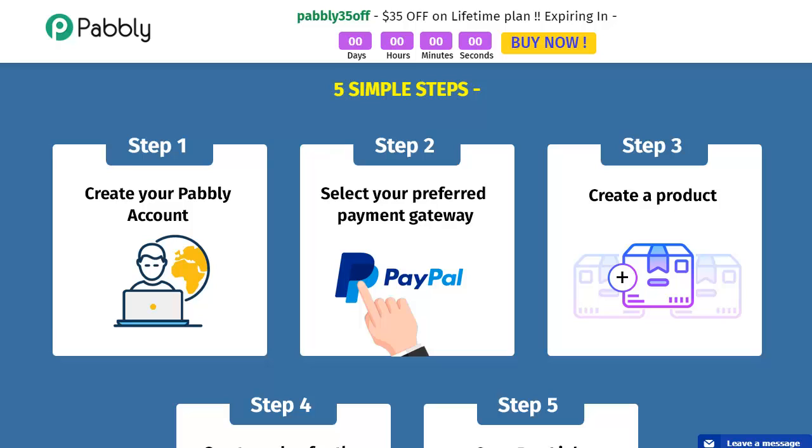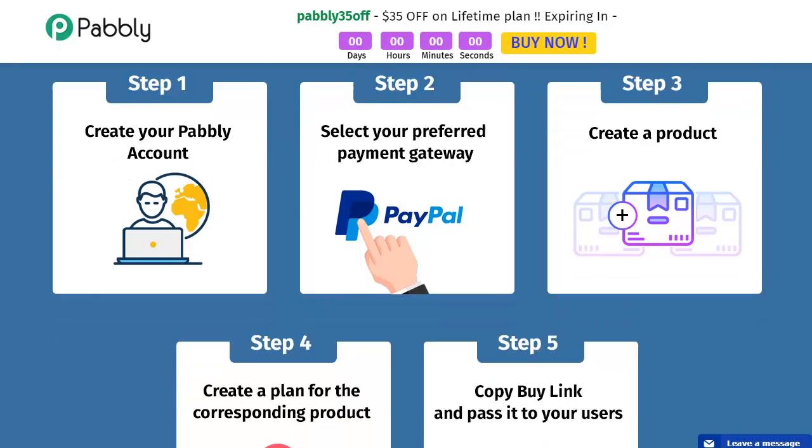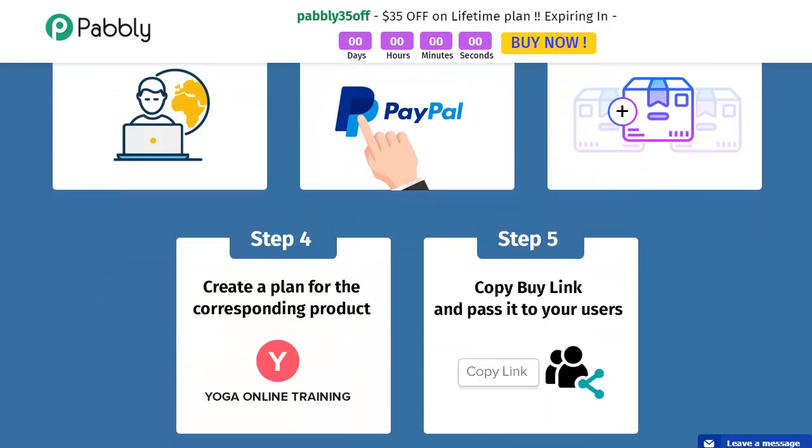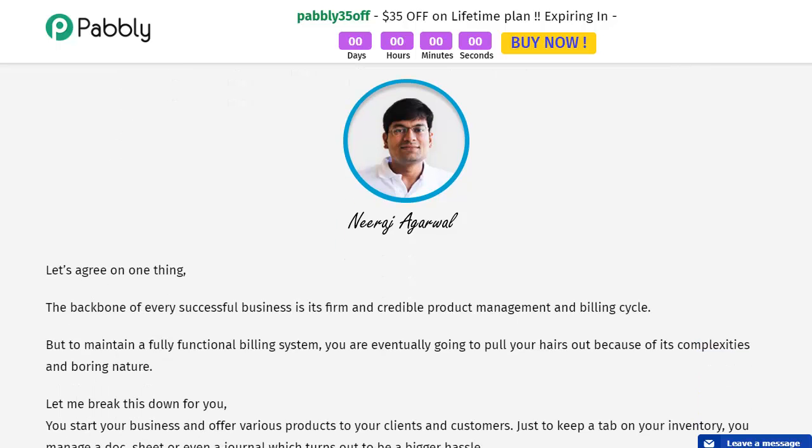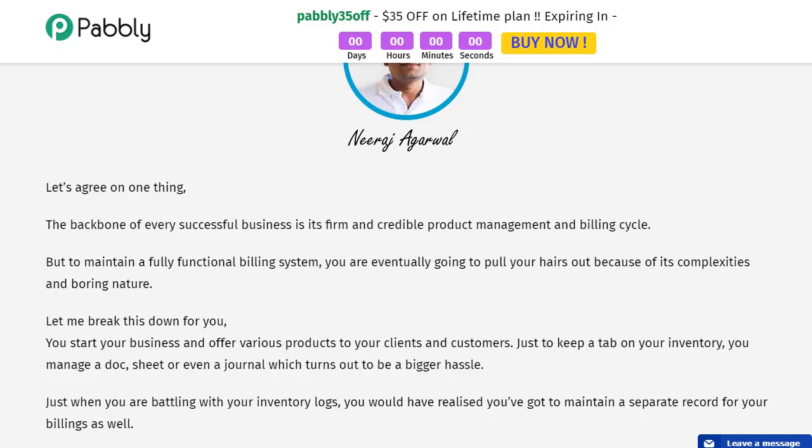The steps for this process are very simple. You create your Pably account, select your preferred payment gateway — PayPal, Stripe, or others — create a product, then create a plan for the corresponding product (for instance, yoga online training), and finally copy the buy link and pass it on to your users. It is that easy. This program was created by Neeraj Agarwal, who produces great programs, has been around for years, and always stands behind what he produces.